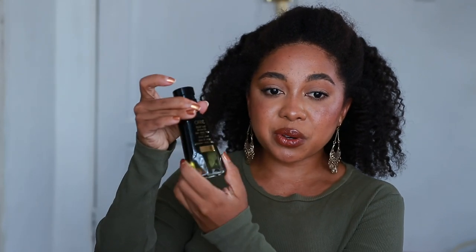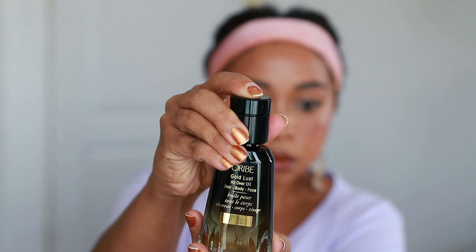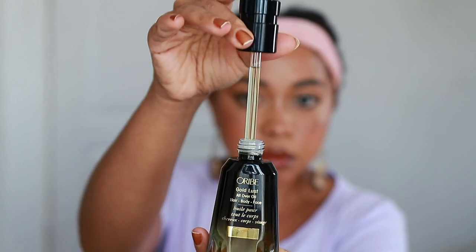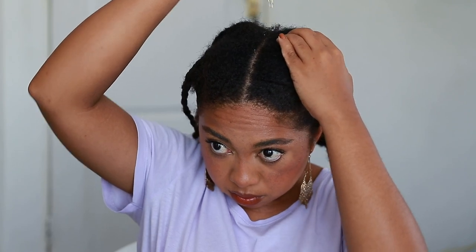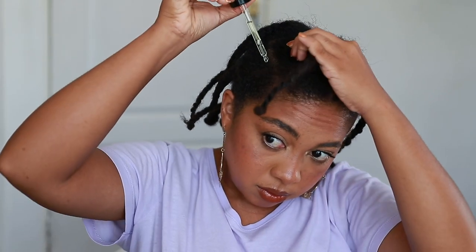I filmed myself applying a little of this oil on my scalp. Here I'm just filling the dropper — as you can see, it's not filled all the way to the top, but that is one full dropper. I dropped a couple of drops so you could see the texture, and now I'm putting a couple of drops on my scalp. It is super thick, but not as thick as castor oil.